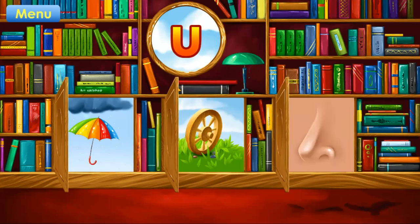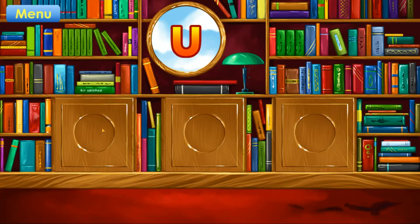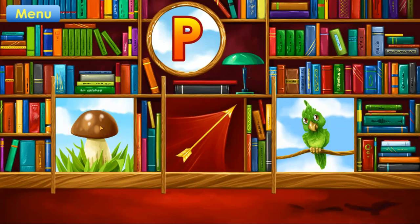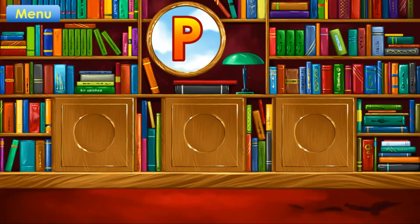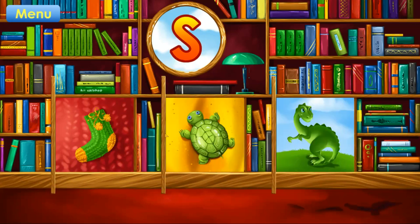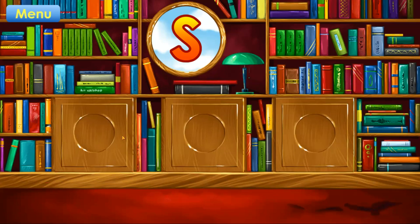Guess the picture that starts with the letter U. Umbrella. Correct. P. Parrot. Correct. S. Sock. Correct.